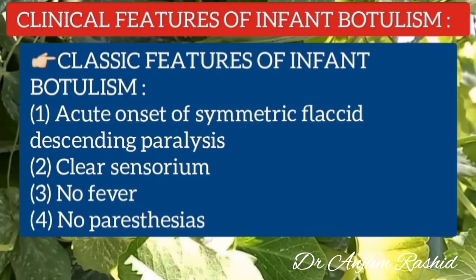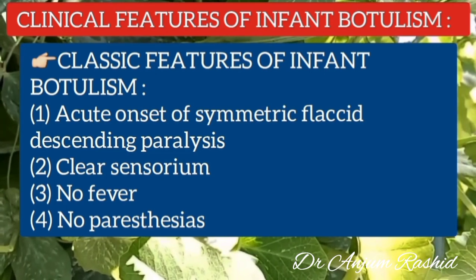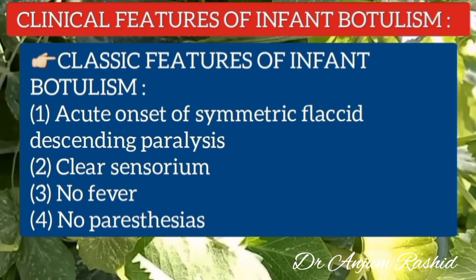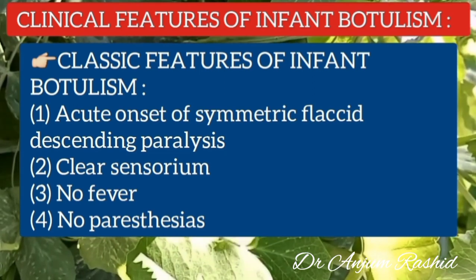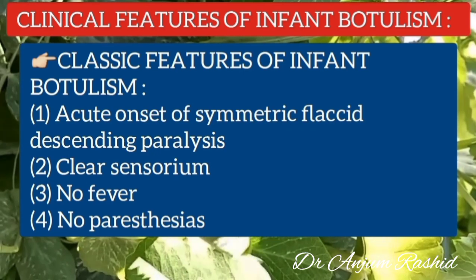Now I will discuss the clinical presentation of infant botulism. Classic features are acute onset of symmetric flaccid descending paralysis with clear sensorium, no fever, and no paresthesia.